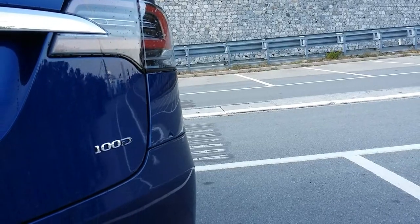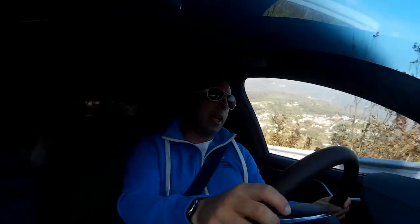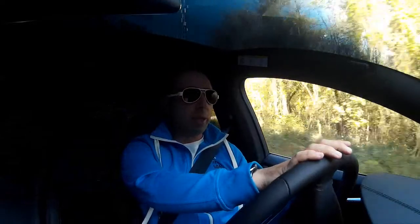100 obviously means that it has a 100kW power unit. D is for dual motors — in fact this car has an electric motor powering the front axle and an electric motor powering the rear axle, giving you combined pretty intense and crazy power figures. All-wheel drive, of course, and a very low center of gravity.